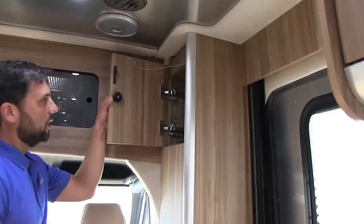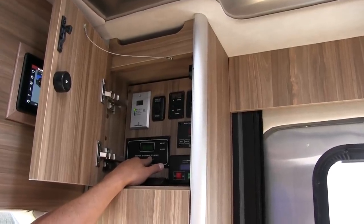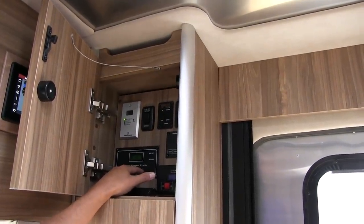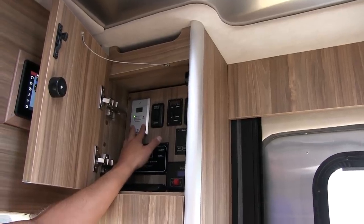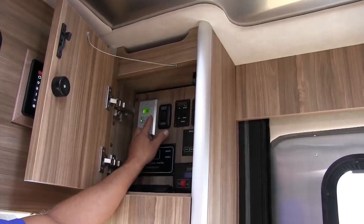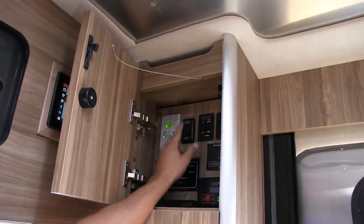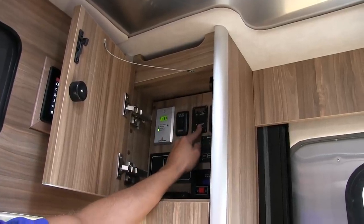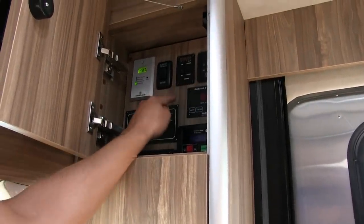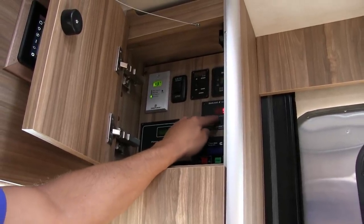The system has an energy management feature — if you accidentally overload the generator, it will shed items so you don't pop the breaker. The solar display for the 300 watts of solar shows battery percentage, battery voltage, accumulated solar charge amps, and solar amp hours. You can manually bring the slide in and out, bring the jacks down, and change settings on the 1000-watt pure sine wave inverter from here.